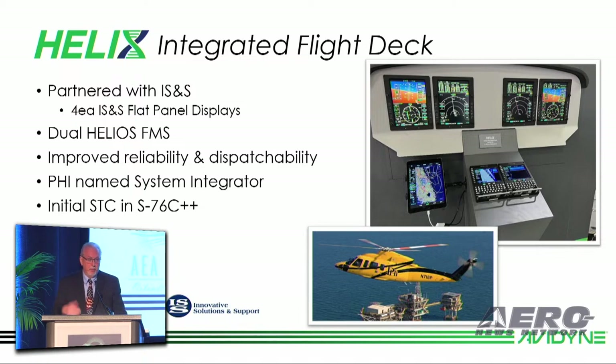We're proud to say we've partnered with PHI as a system integrator on the initial STC, which is being done on an S-76 C++, and that will be out later this year. So a lot going on there.